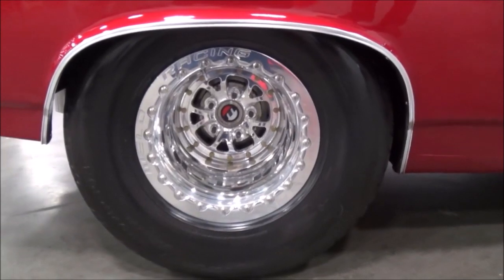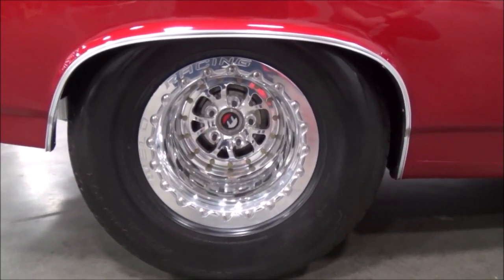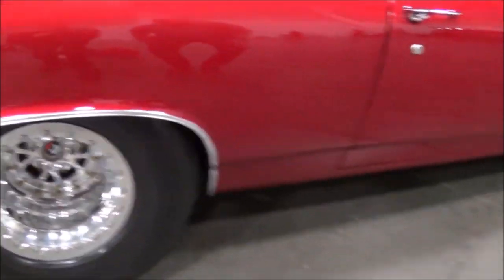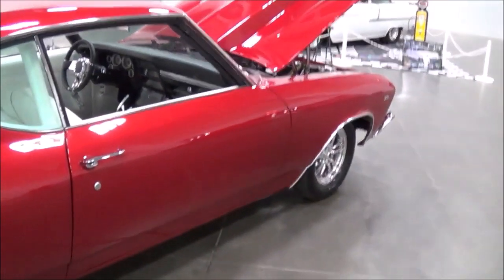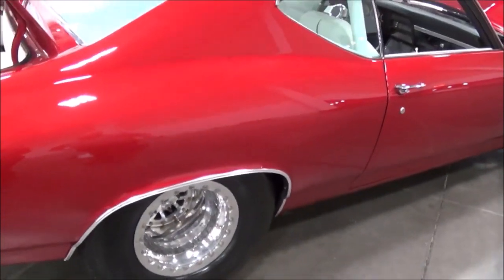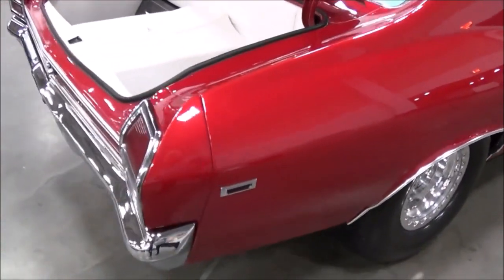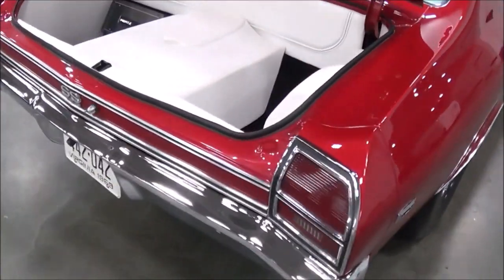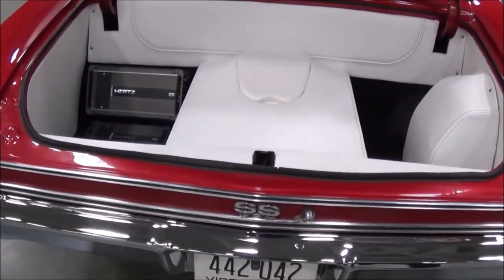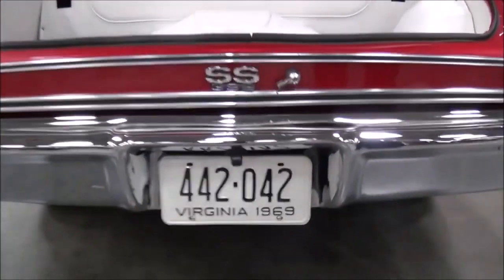It's got a 9-inch Ford rear end with 4.11 gears. I put new brakes on it, new wheels and tires — just changed it up, put my spin on it. All the chrome is beautiful and the glass looks like new. They did a nice job restoring it down in Florida — I got all the receipts on it and he spared no expense.